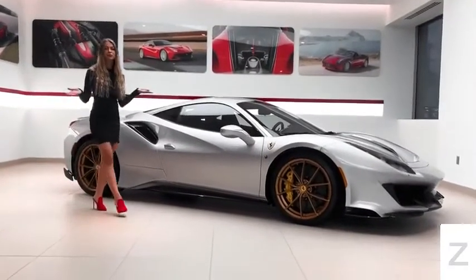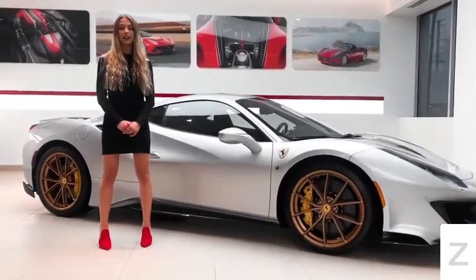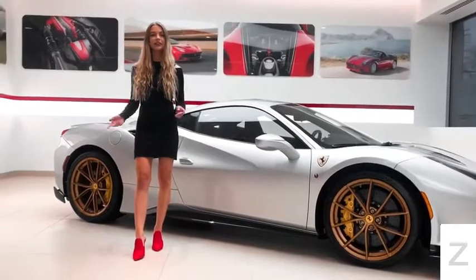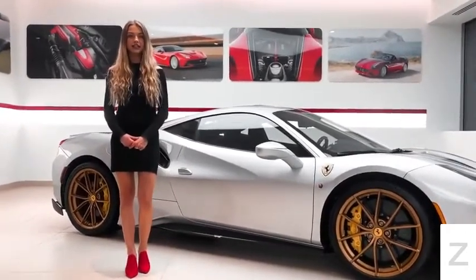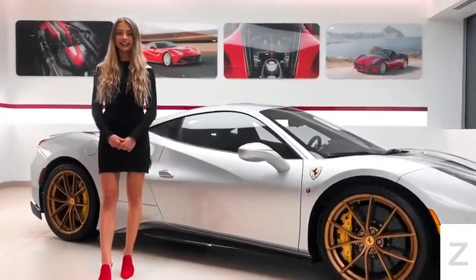This concludes the tour of this beautiful Ferrari 488 Pista, which is for sale with an odometer reading of 220 miles. For pricing or any other information, please give us a call at 732-593-2600 or visit our website ferrariofcentralnj.com. Bye!